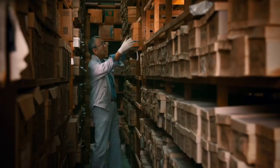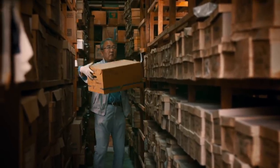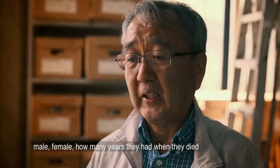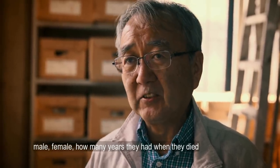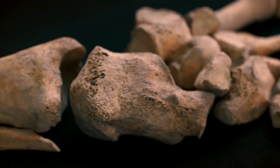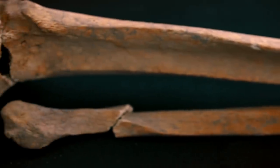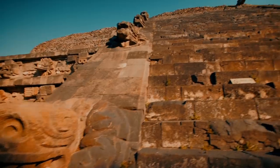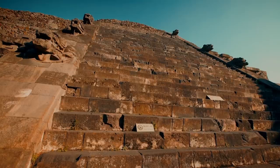Anthropologist Saburo Sugiyama is examining bones unearthed from the ancient city of Teotihuacan. "Human bones tell us a lot of things — male, female, how many years they had when they died, how they lived, how they died." Saburo believes these bones may be evidence of gruesome human sacrifice. The biggest clue comes from how these bones were found: archaeologists stumbled across them while tunneling deep inside the body of the pyramids.